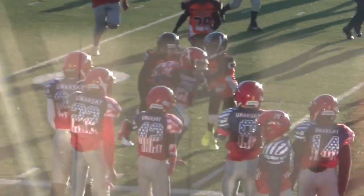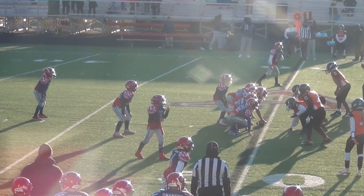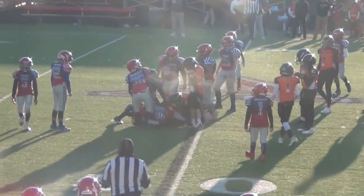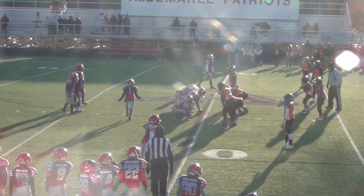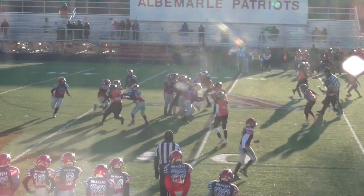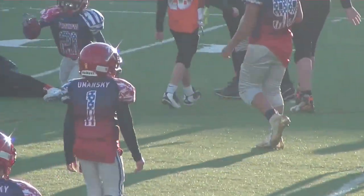Number 21 on the right side — huge hit by the Black Knight defenders. Number 21 keeps it — loss on the play.